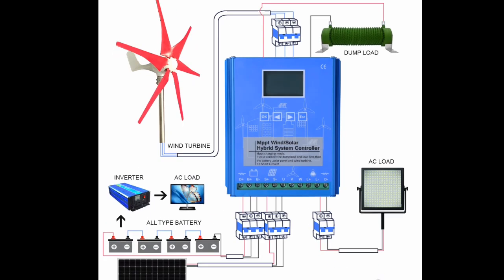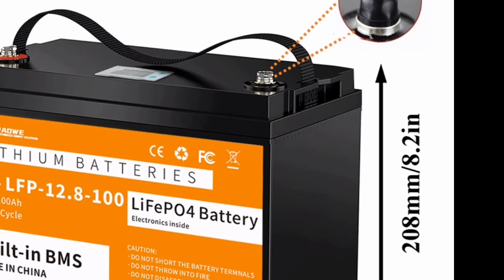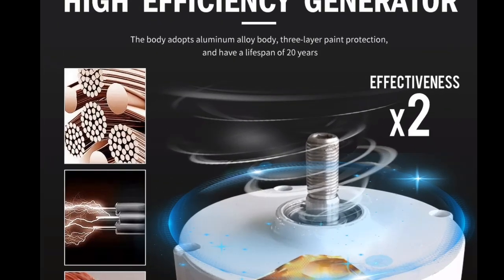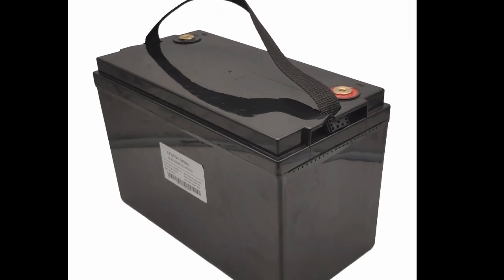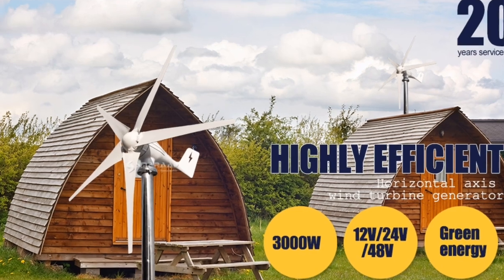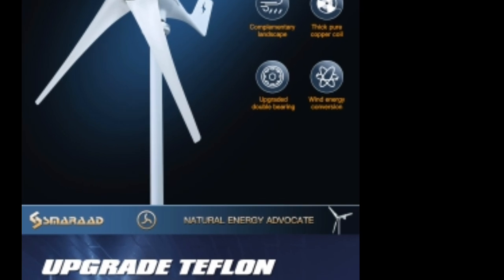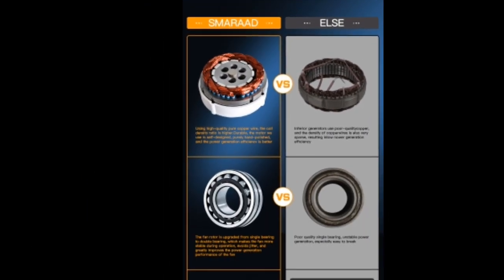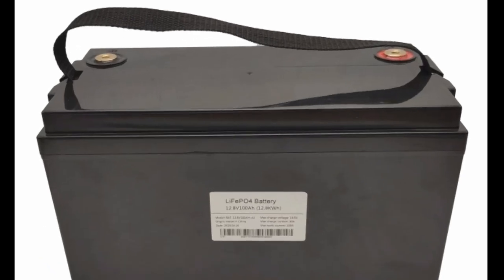One: generate free and renewable energy. Say goodbye to dependence on traditional fossil fuel-based electricity and hello to free renewable power. The 3000W wind turbine captures the wind's kinetic energy and converts it into electricity, significantly reducing your reliance on the grid. This not only translates to cost savings on your electricity bills, but also contributes to a cleaner environment by minimizing your carbon footprint. Imagine powering your home appliances and even charging your electric vehicle with the wind's natural bounty.